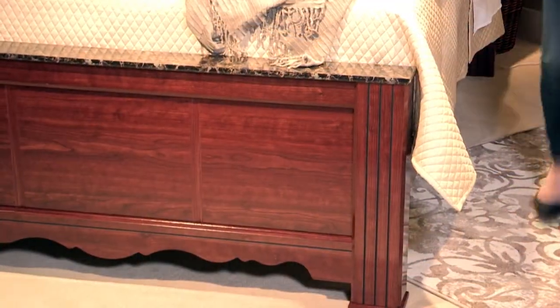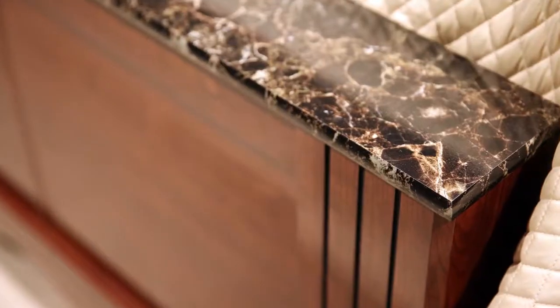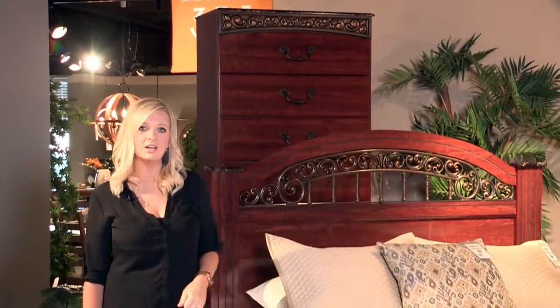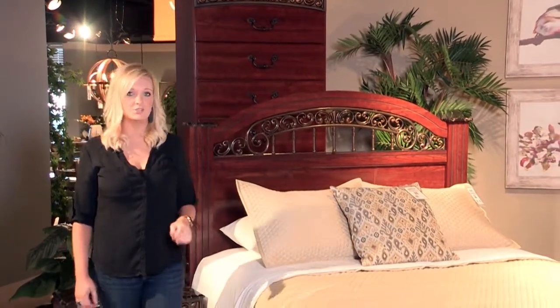This bed also carries a poster footboard option with the replicated marble on the top, finished in a glossy cherry. This collection is a great traditional collection for any bedroom that wants a warm finish in a traditional design.